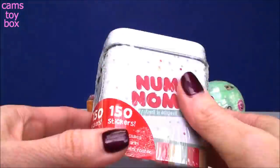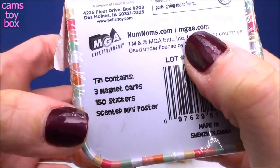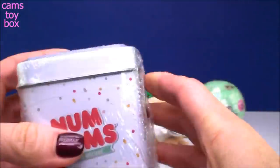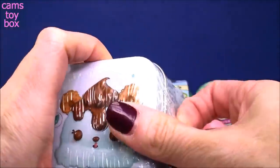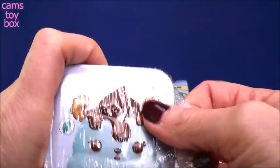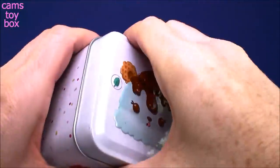Now these are super cute. This is a Num Nums tin can surprise. On the bottom it says it contains three Magna Cards, 150 stickers, plus a scented mini poster. We got Van Minty on the cover here, which means it's going to be a Van Minty themed box. I love the box itself - it's super cool. First we have all of those Num Nums stickers.